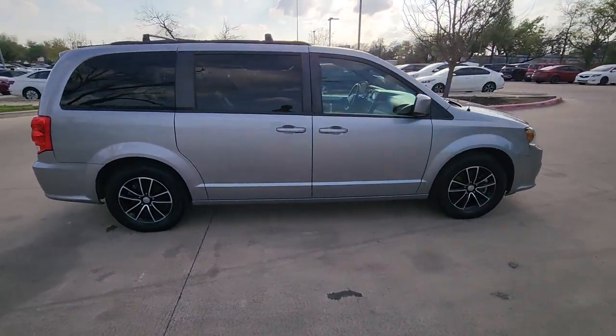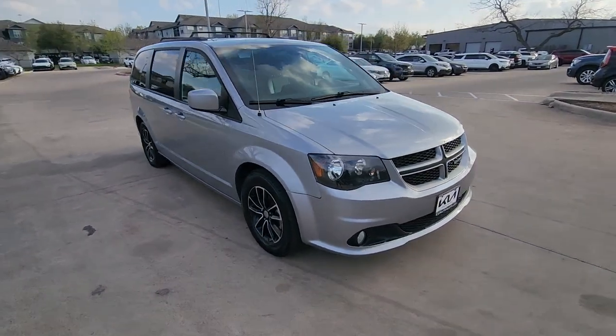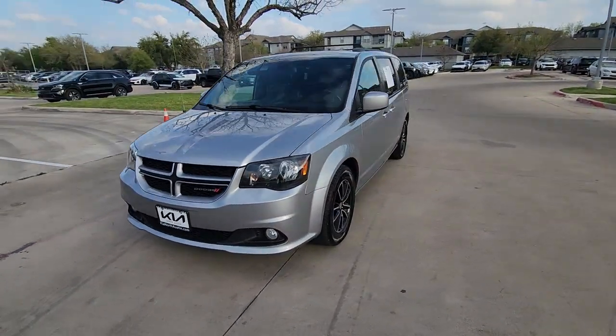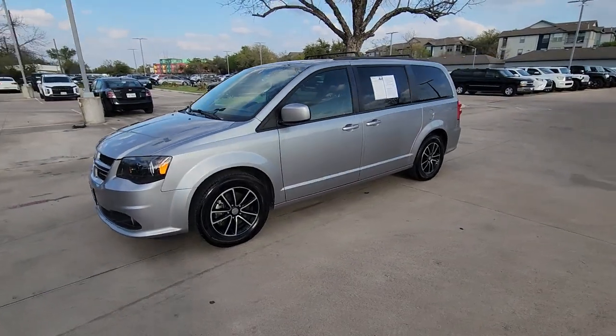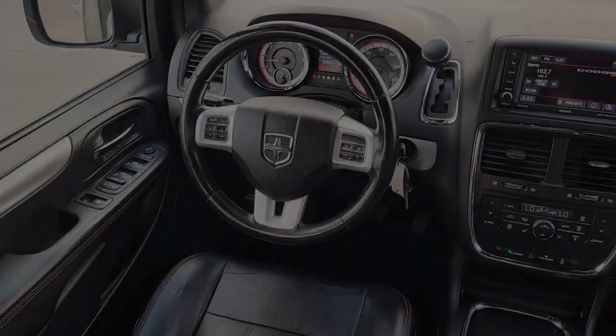The trend-setting Grand Caravan delivers spacious seating for seven with plenty of creature comforts, convenient versatility, and the power to make your drive fun and relaxing. It's the indispensable family vehicle that has the punchy power to make driving fun. Drive the Grand Caravan.